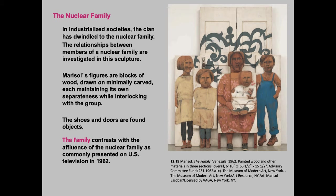Marisol, a really interesting artist from Venezuela — this is from 1962 — and she's using some found objects here, some actual shoes, and some wooden doors and segments of wood that she found. So there are blocks of wood, and she's commenting on how the family that she knows of in Venezuela does not look like the nuclear family — the affluent U.S. nuclear family, meaning 2.2 children. The idea that you have two children, a mother and a father, and it's just this certain way.